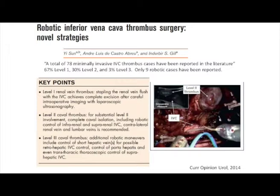A review published by Inderbir Gill noted a total of 78 minimally invasive IVC thrombus cases reported in the literature, the vast majority being level one, with only nine robotic cases reported to date. So is it possible? Yes. Should we do it? I'm not sure.